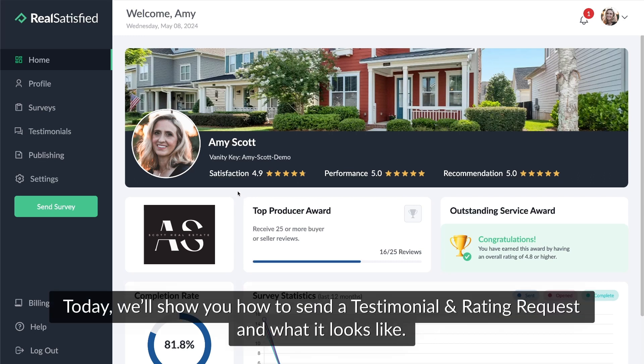Welcome to Real Satisfied. Today we'll show you how to send a testimonial and rating request and what it looks like.